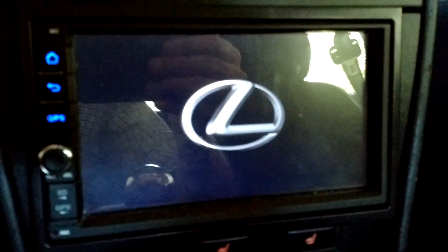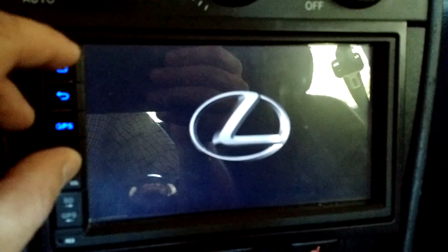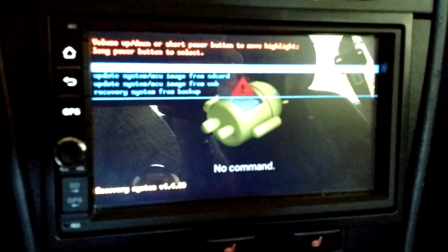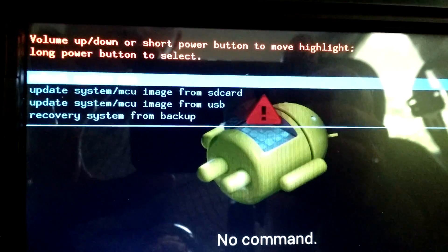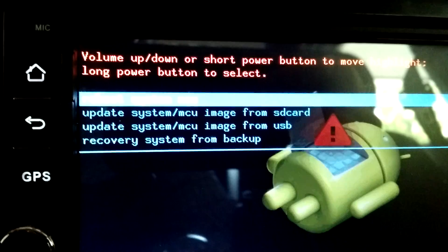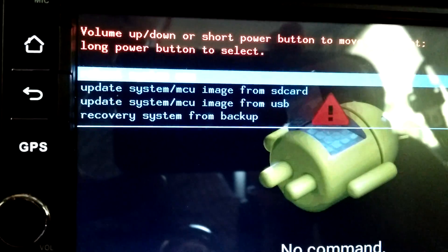So I found another trick: if you push and hold the volume button and the home button simultaneously and just let it sit for a second, it'll take you to a boot menu. Now I'm at this boot menu. Volume up or down, or short power button to move and highlight; long power button to select. We've got: reboot system now, update system image from SD card, update system image from USB, and recover system from backup.